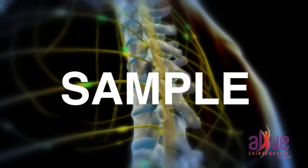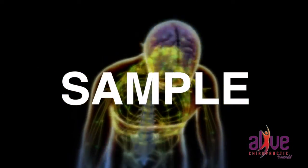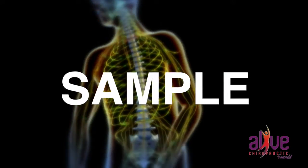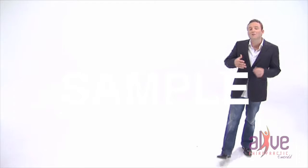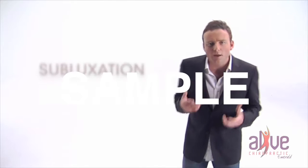So why is a healthy spine so important? Well, it protects the spinal cord and the delicate nerve tissue and allows us to bend, flex, twist and move freely without compromising the nerves. If the spine is not moving freely, it's referred to as a vertebral subluxation complex, or for short, a subluxation.